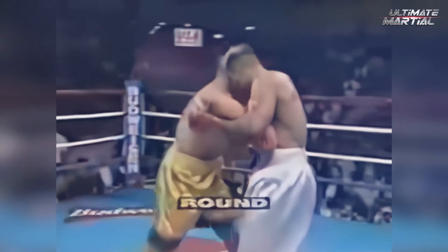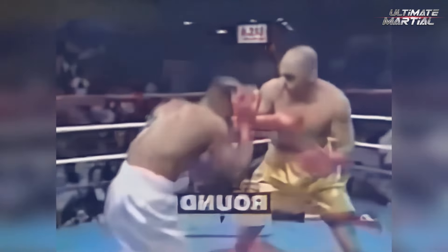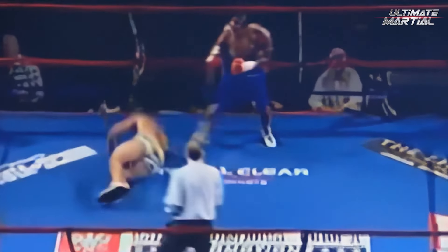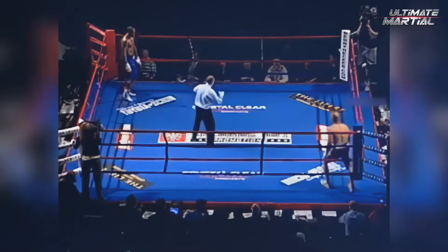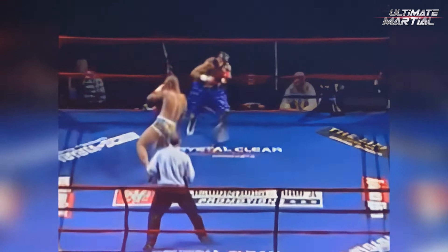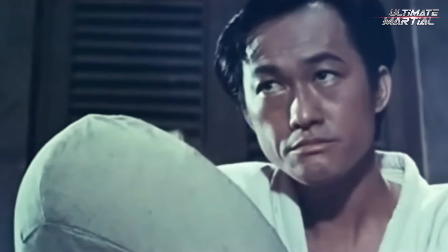Did you know there was once a study that recorded the results of around 200 street fights and found that the average length of these fights was somewhere in the region of 45 seconds? Only 20% of these bouts went on for longer than a minute, and those fights very rarely had a clear winner. The point is, if you can find a way to end a confrontation quickly and efficiently, you should.